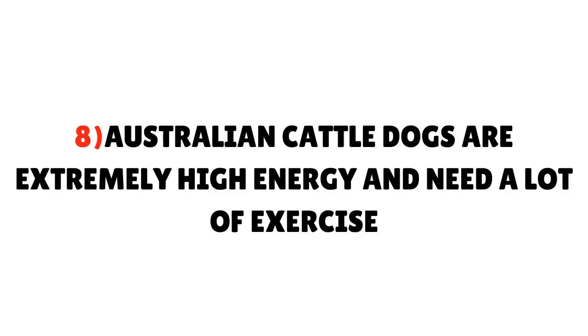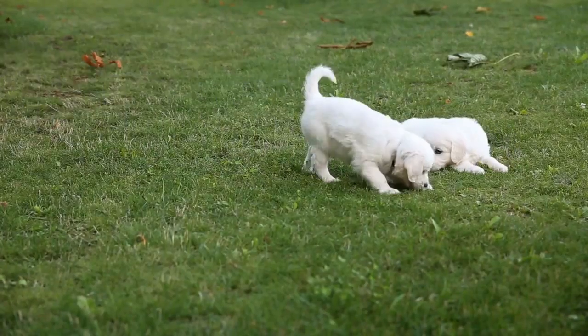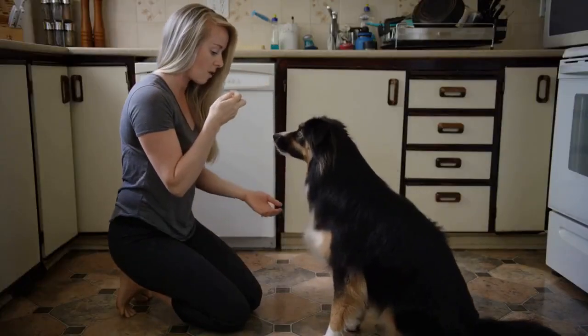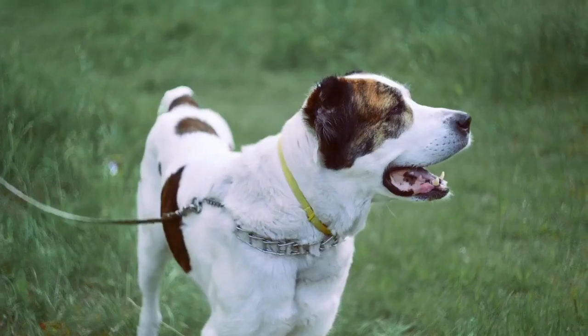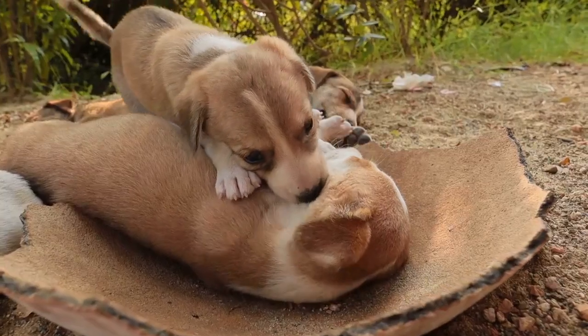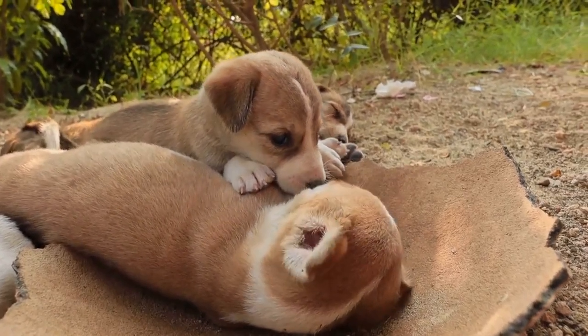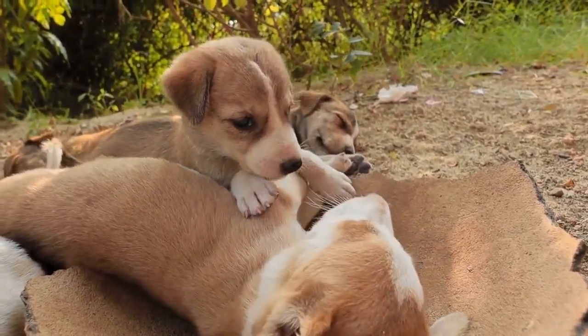Fact 8: Australian Cattle Dogs are extremely high energy and need a lot of exercise. They seem to be able to go all day — very sturdy with a really good work ethic. It takes a lot to get them to finally relax and be quiet. If you own an Australian Cattle Dog, you will need to devote a good deal of time to walking, playing, running, and training.